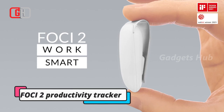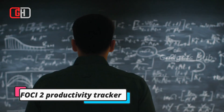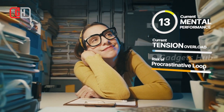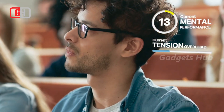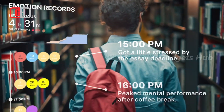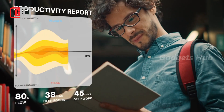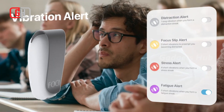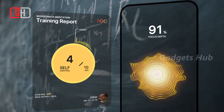Work better with the Foci2 Productivity Tracker. Using a 2nd generation machine learning engine, it rivals e-cognitive state tracking and is more comfortable than a headband. Simply clip it to your waist, and this revolutionary product gives you a ton of information — its machine learning profiles your physiological states and translates diaphragmatic breathing patterns into productivity metrics.